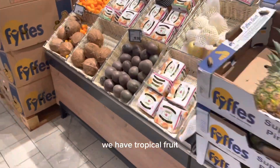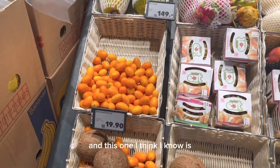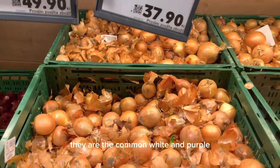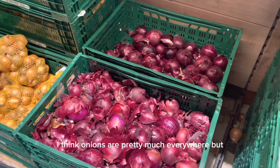Tropical fruit — that's pineapples, this is coconut, and this one I think I know but I'm not sure, so I'll leave it to you guys to figure out what that is. Then we have onions — they come in white and purple. This is not a big deal because onions are pretty much everywhere, but yeah.